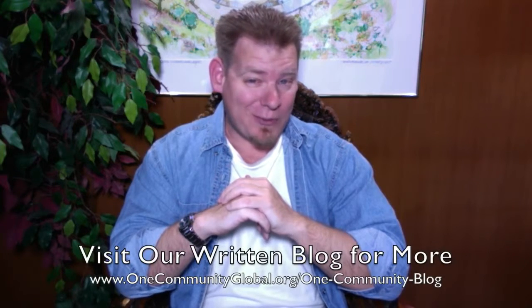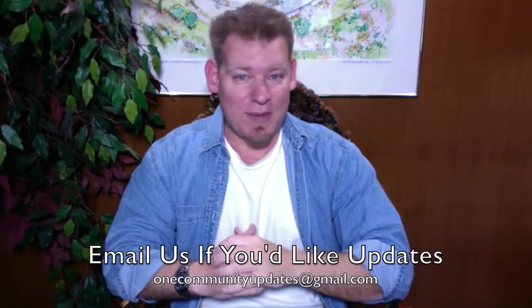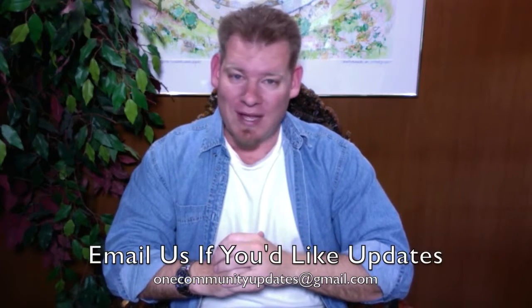My name is Jay Sabel and I'm the Executive Director of the One Community 501c3 non-profit organization. This is our Weekly Progress Update Number 142, December 13, 2015 edition. I'm going to be covering one week of our team's progress and accomplishments with pictures and video. For more details, links to all the open source content, you can visit our written blog. If you'd like to receive an email every time one of these updates comes out, you can send an email to onecommunityupdates at gmail.com or subscribe to our YouTube channel.